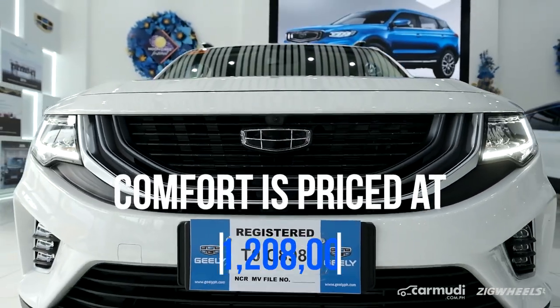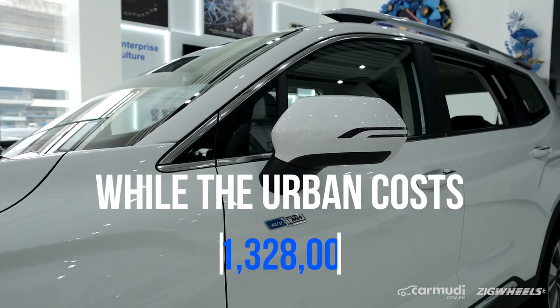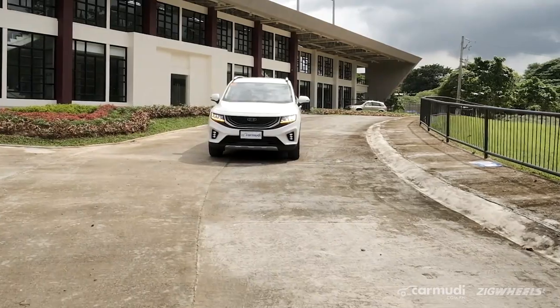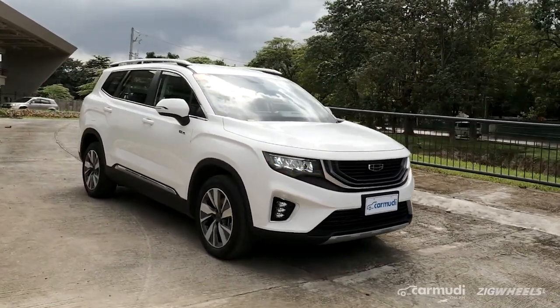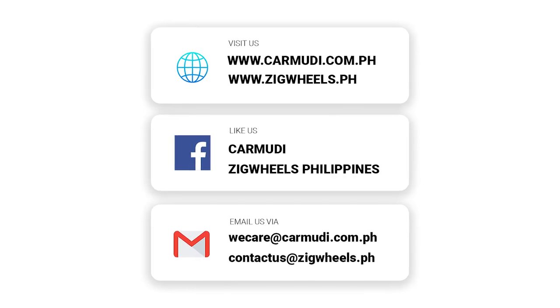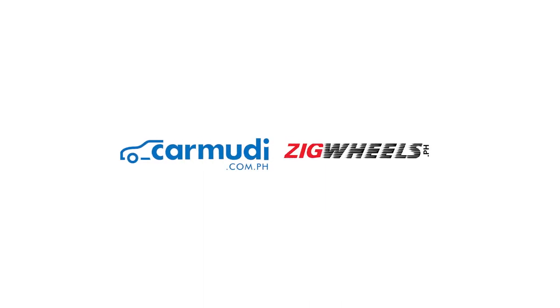It starts at about 1.2 million and the top trim is a little over 1.3 million. We got a first-hand experience — a drive of the Okavango. Thank you.